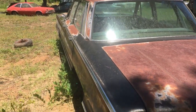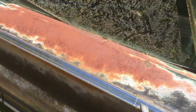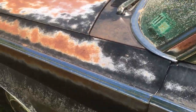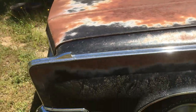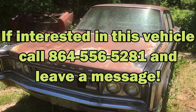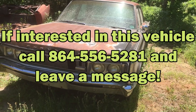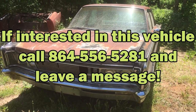Not in too bad of shape. I got the skirt for it in the back seat. It's a 440, 1966, original motor in that thing, running engine, clear title — let me know.